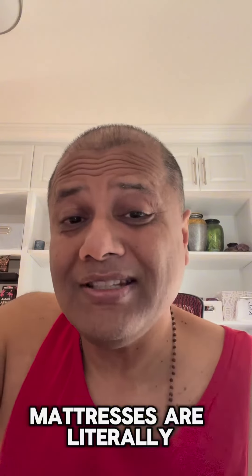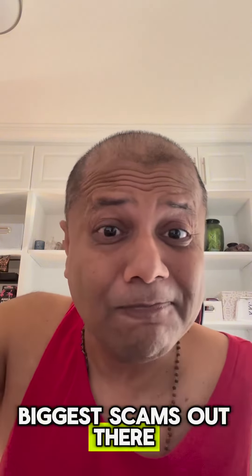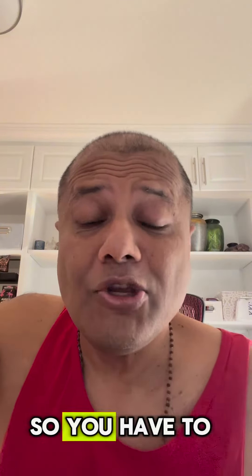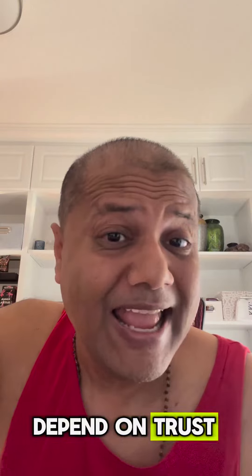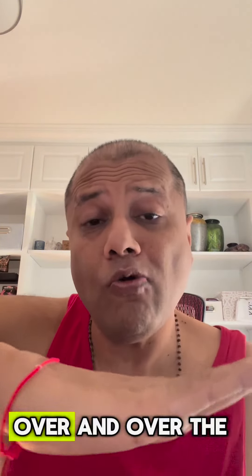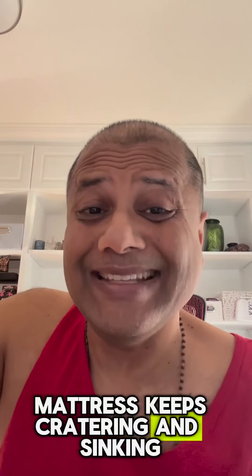Remember, mattresses are literally sometimes one of the biggest scams out there. You can't open it up, you can't see what you're buying, so you have to depend on trust. And many times, when you sleep in the same spot over and over, the mattress keeps cratering and sinking.